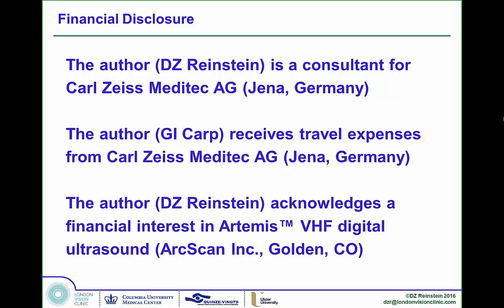Regarding financial disclosures: Dan is a consultant for Carl Zeiss. I receive travel expenses, and Dan also has a financial interest in Artemis technology.